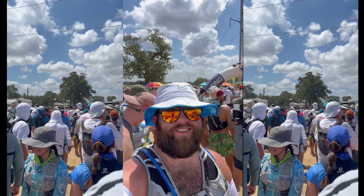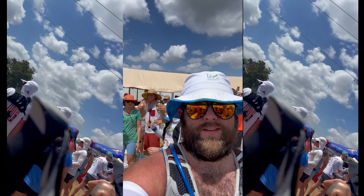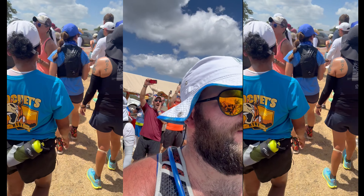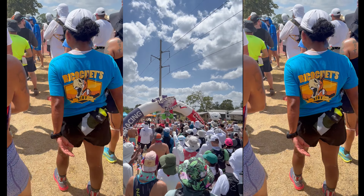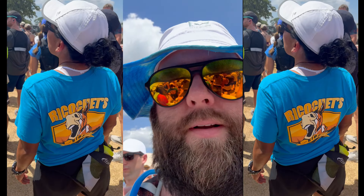Alright y'all, this is Habanero 100, 2023. Thank you for being here. [Countdown: 10, 9, 8, 7, 6, 5, 4, 3, 2, 1.] Let's go! Let's do it.